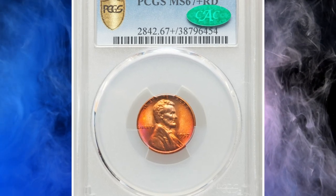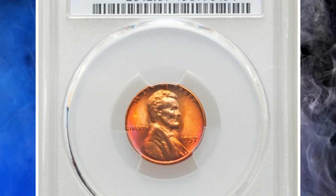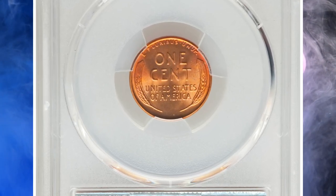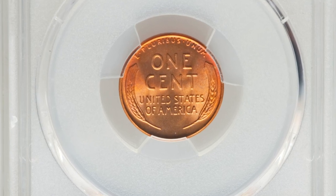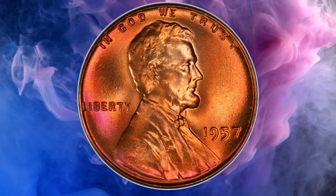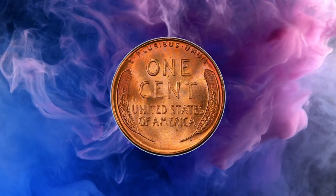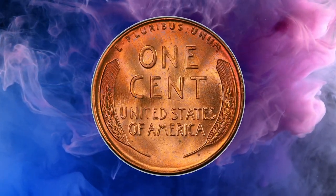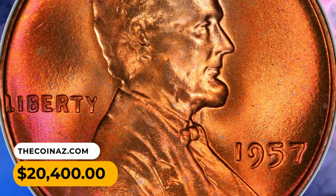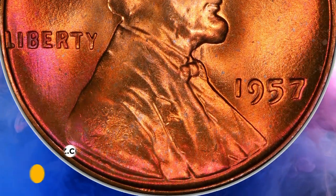Number 5: a 1957 Lincoln Cent in MS67 Plus Red condition — a condition-scarce superb gem red example of this late wheat cent issue, rare in this grade with a PCGS Plus designation. The luster is frosty and vibrant, yielding rich copper-orange and rose-red hues with no carbon spotting, and strike sharpness is similarly impressive. It sold for $20,400.